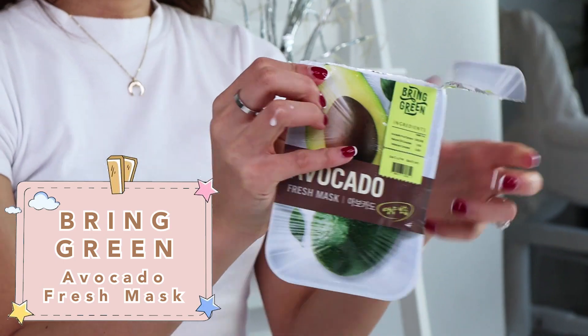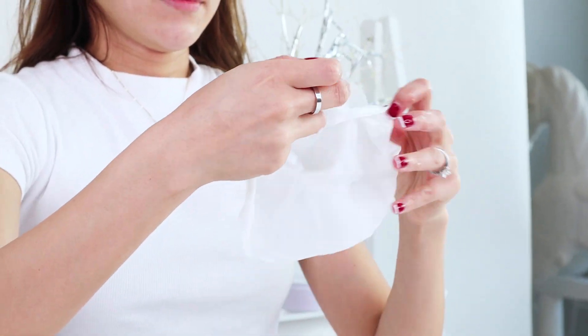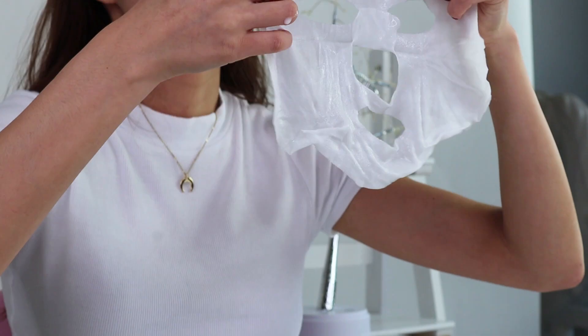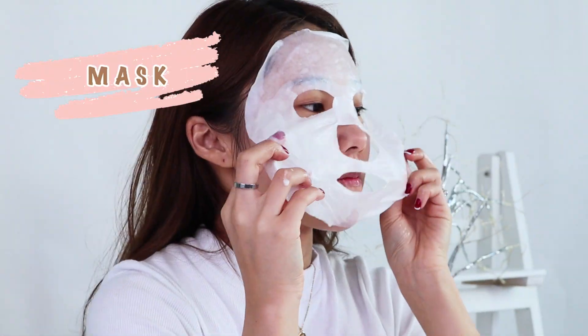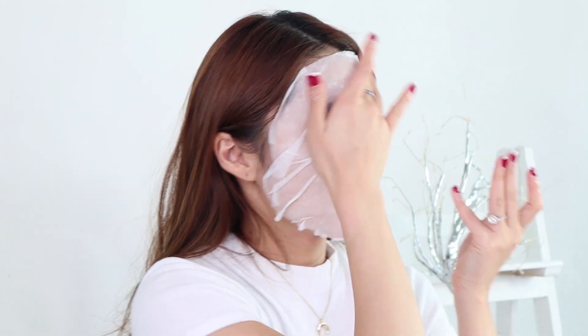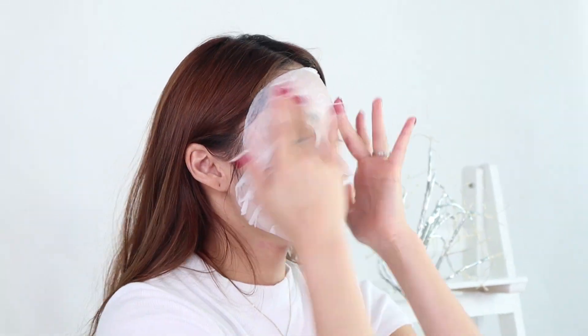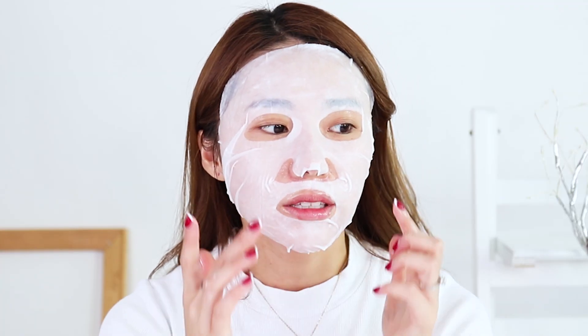I'm gonna let my toner sit in a little bit before going in with my Spring Green Avocado Fresh Mask. This mask is made of 50% avocado, which is known as the butter of the forest, and it helps to nourish dry skin deeply and richly. So if you have dry skin, this one is really good for you. This mask is more on the creamier side rather than an essence, and I like that it fits very well — not a lot of excess areas uncovered. I'm gonna leave it for 10 to 20 minutes.